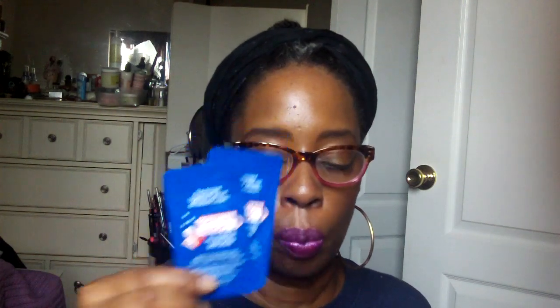Also in the kit came these little pillow packs for Egyptian Magic all-purpose skin cream. It better not be a skin lightener — let me see. Okay, 'the ancient Egyptian secret all-natural cream.' It doesn't say much on the front, so going to the back it says 'Life takes from the taker and gives to the giver.' I don't care about all that, I want to know what it does. But I'll get back to you on these somehow because I'm going to check it out a little bit further.